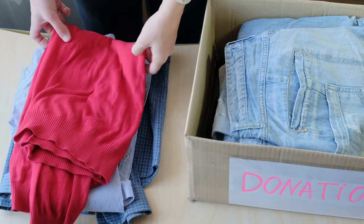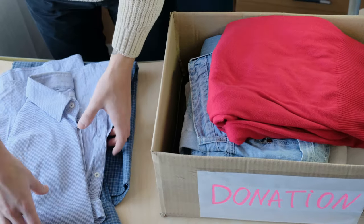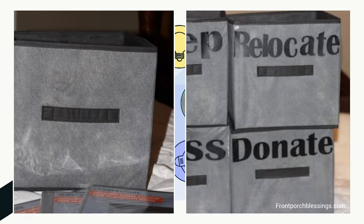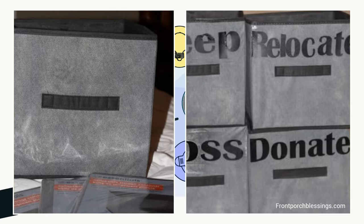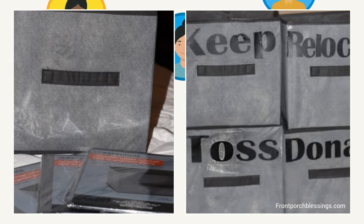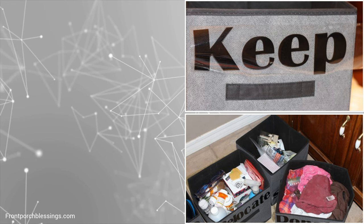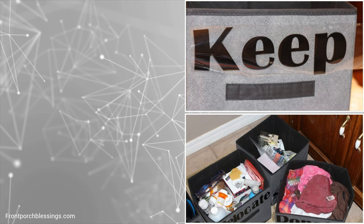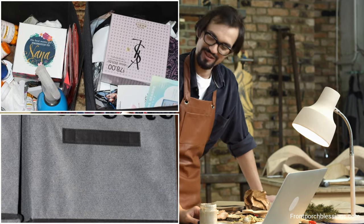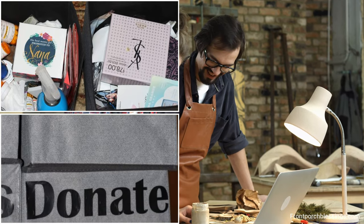First things first, you must declutter your dresser. The usual culprit is overstuffing it with items that you don't need and a lack of organization. To help you sort your things out, get four laundry bins or baskets from Walmart or a dollar store. Label them keep, relocate, throw, and donate. Then ask yourself which items you want to keep and put them in the container marked keep. Do the same for things you want to throw away, relocate, or donate. Focus on the task, but don't overthink and overdo it.